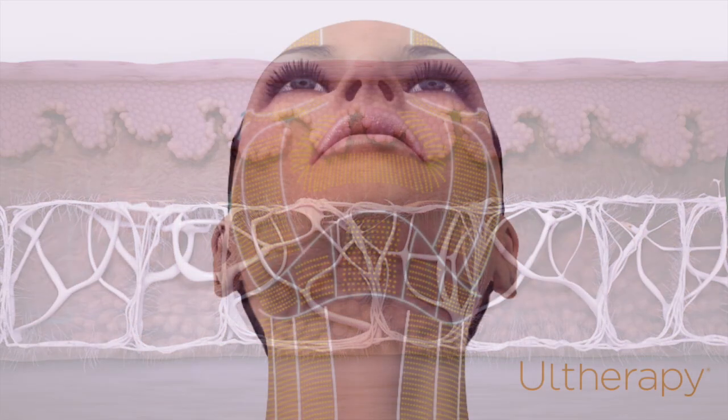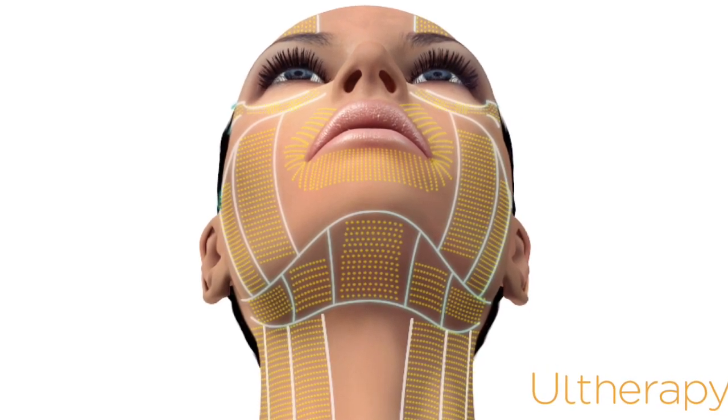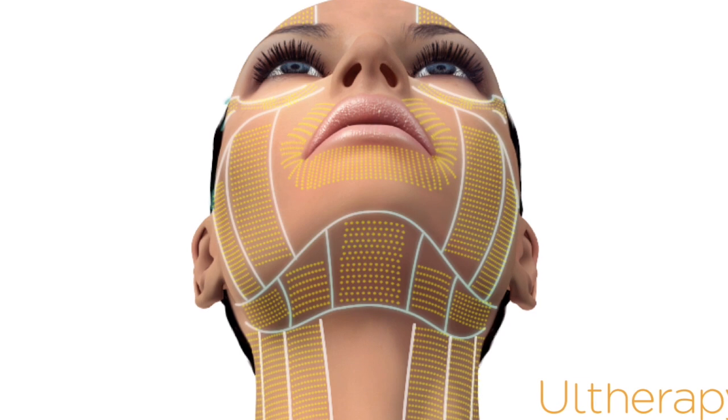Ultherapy is scientifically proven to stimulate new collagen and elastin, which can reverse the signs of ageing in the face, neck and decolletage.